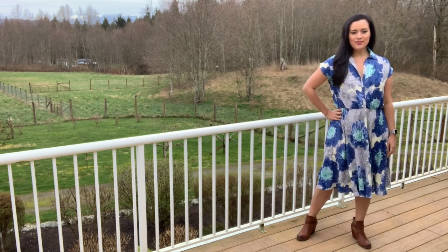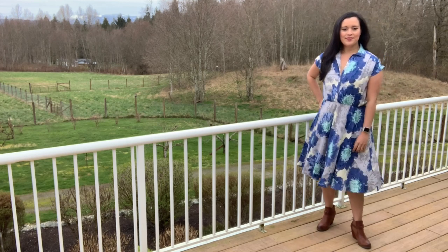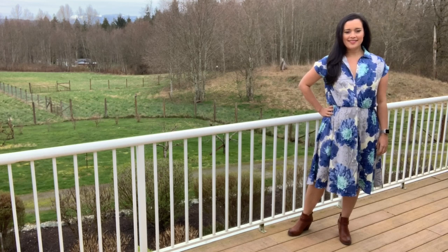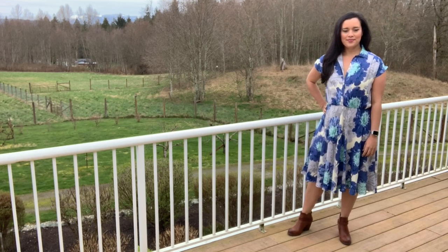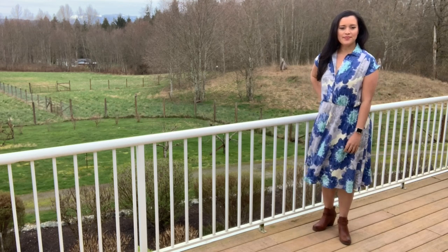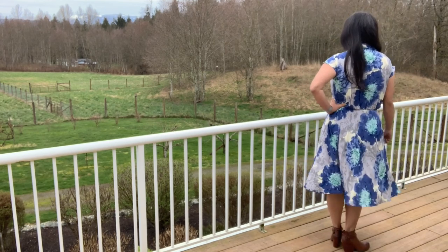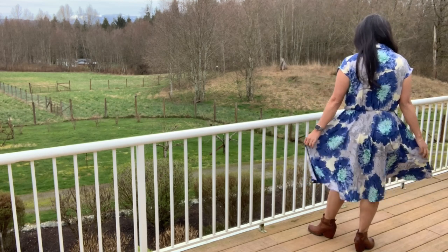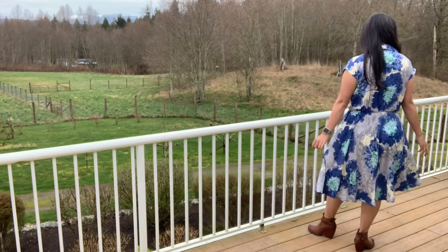This year she sent me this Sew Over It Penny dress and this gorgeous rayon challis. She also sent the Andrie Designs Roll With It tote bag and a beautiful canvas to make out of that. But this video is all about the dress and I'll be back to talk about the bag in a separate video.